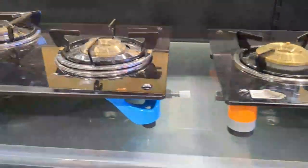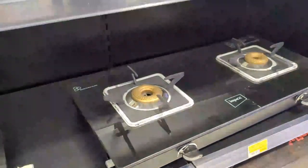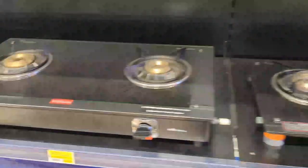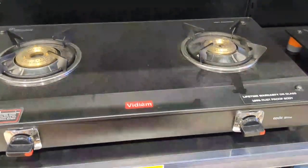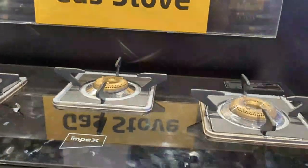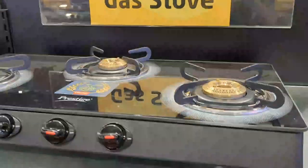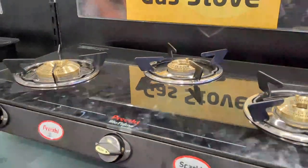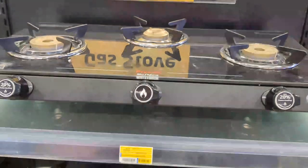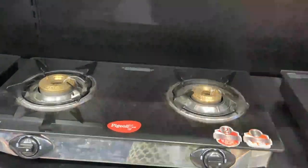If you look at the stove section, there is a great variety. This is Rs. 599 and Rs. 1,999. This is the Impex brand. This is the Happiness brand at Rs. 599. This is Rs. 2,249. This is Pigeon brand at Rs. 2,399.